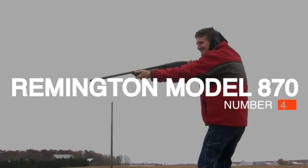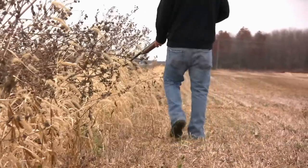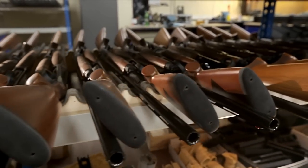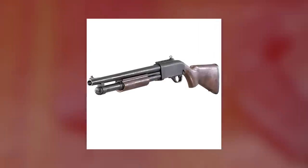Number 4: Remington Model 870 Pump Action Shotgun. Unlike rifles, which have grooves cut into the sides of their barrels, shotguns are smoothbore firearms. This design makes it possible to shoot multiple projectiles — most often large pellets called buckshot or small beads called birdshot — in a conical spray that can be devastating at close range.